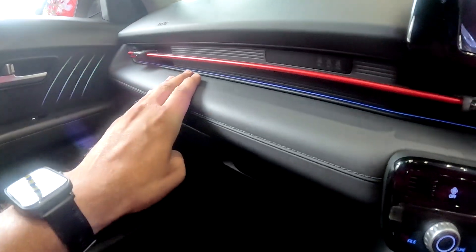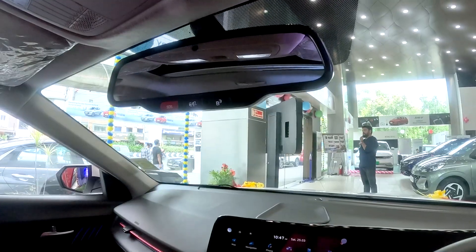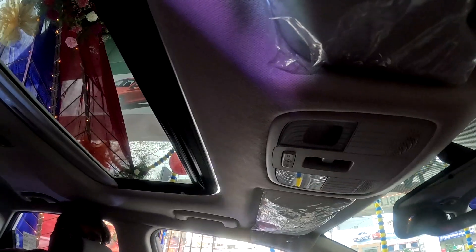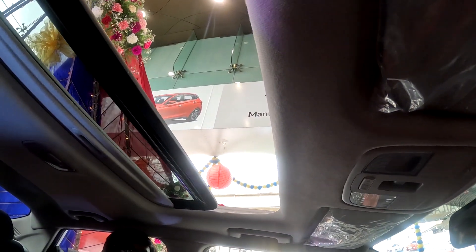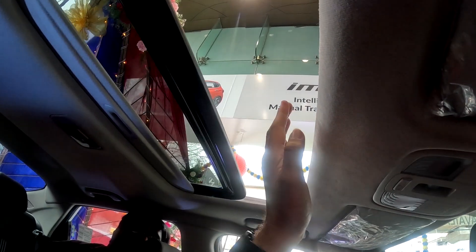The interior uses soft-touch material in some areas and hard-touch material in others. The dashboard uses a mix of materials. There is a sunroof option — specifically a panoramic sunroof as well as a normal sunroof — with an anti-pinch guard provided.